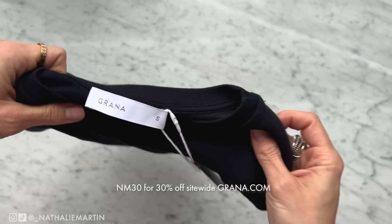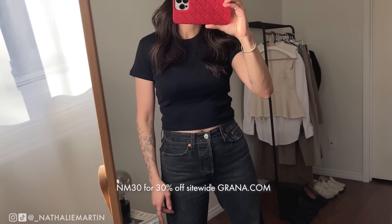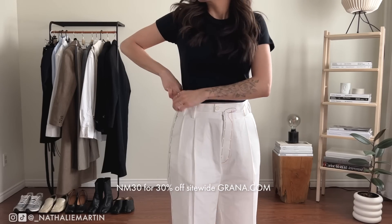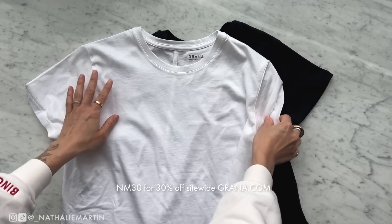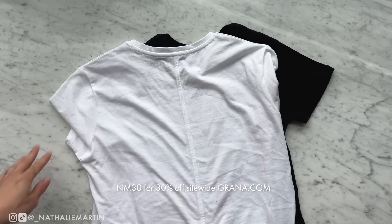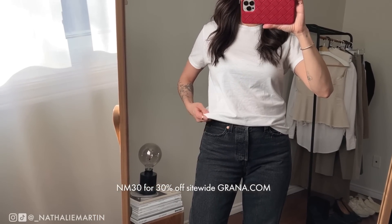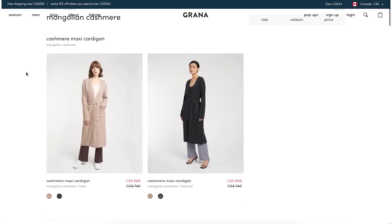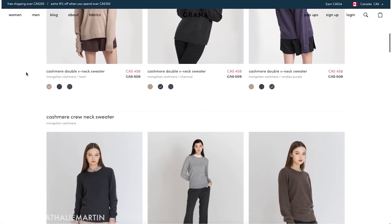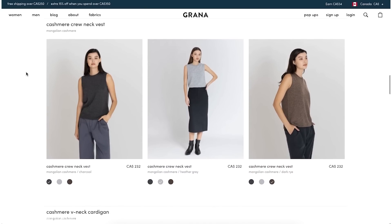I picked up this cropped black t-shirt in Supima cotton from Grana. While I might not normally wear a crop shirt with a low-rise jean like the 90s, I do love pairing it with a high-waisted trouser so there's no bunching around the waist. I also picked up a white Supima cotton shirt that I've been wearing almost every single day — it's the best layering piece. I'll link everything including my discount code in the description box. Thank you Grana for sponsoring this video — let's get back into the looks.